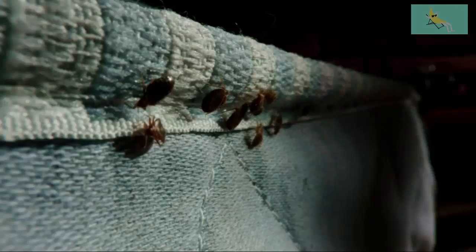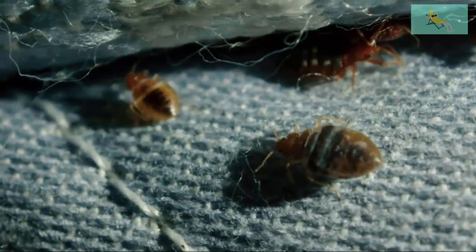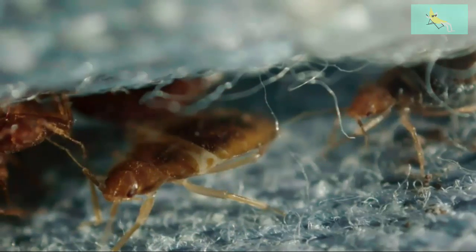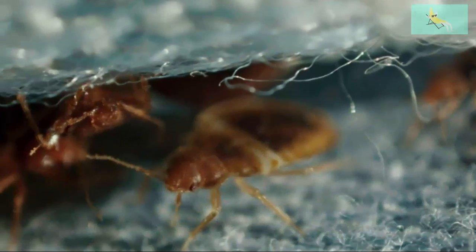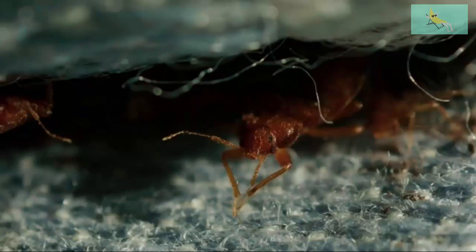But our mouse doesn't have the attic all to herself — the mattress is already occupied: bedbugs. These parasitic bloodsuckers can survive a year without feeding and are drawn to their prey by sensing body heat. Luckily, she's chosen a nest site at the other end of the mattress.